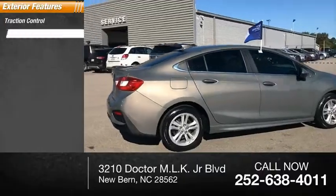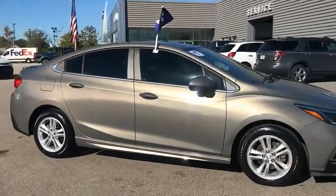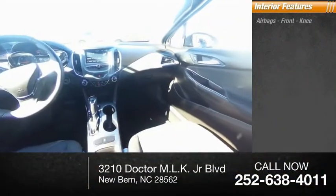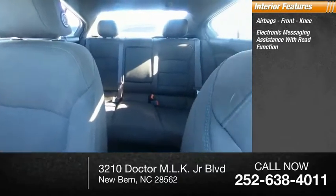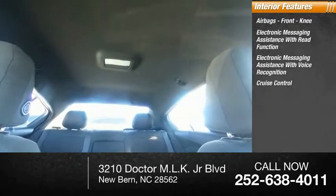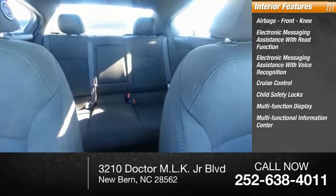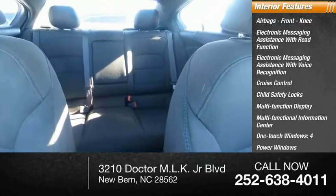Traction control, stability control, power brakes. Inside you'll find airbags, front knee, electronic messaging assistance with read function, electronic messaging assistance with voice recognition, cruise control, child safety locks, multifunction display, multifunctional information center, one-touch windows, four-power windows, tachometer.